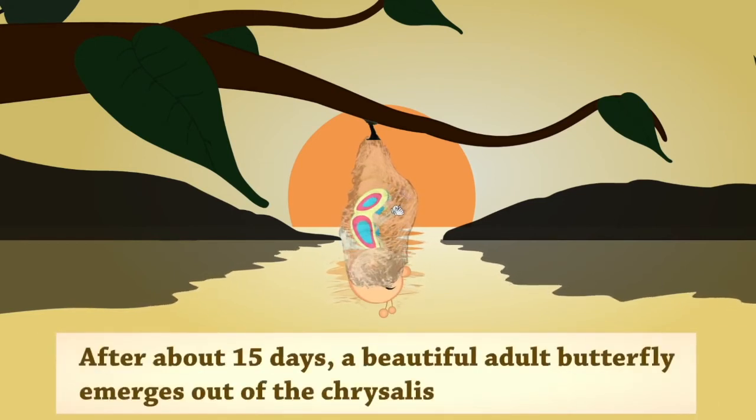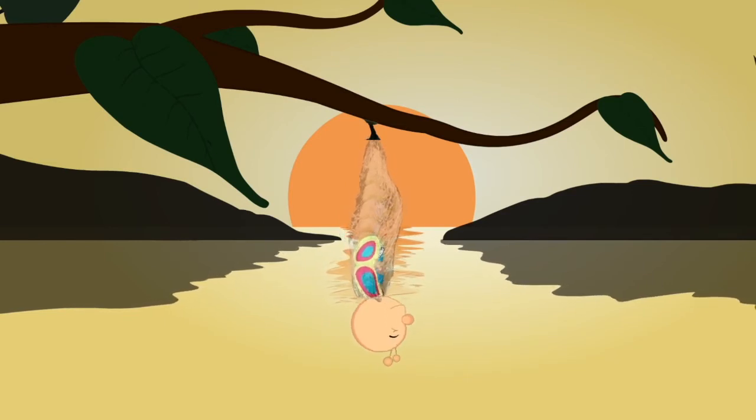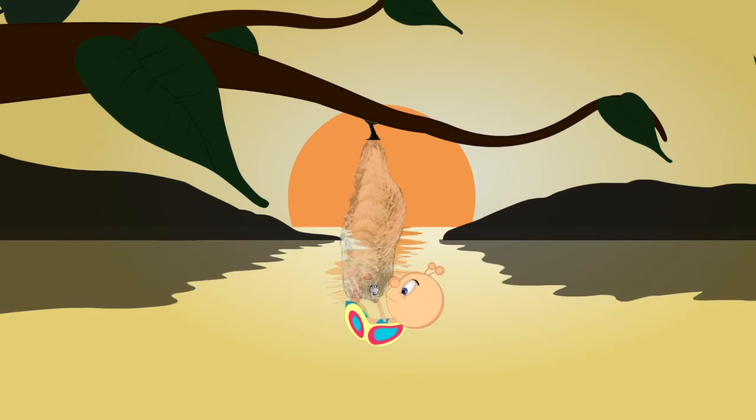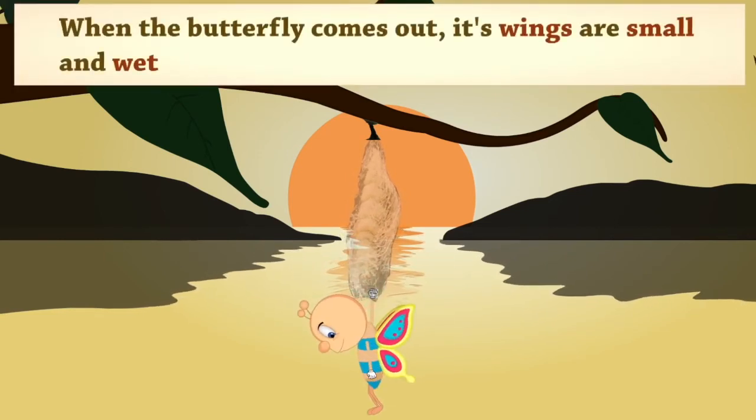After about 15 days, a beautiful adult butterfly emerges out of the chrysalis. When the butterfly comes out, its wings are small and wet.